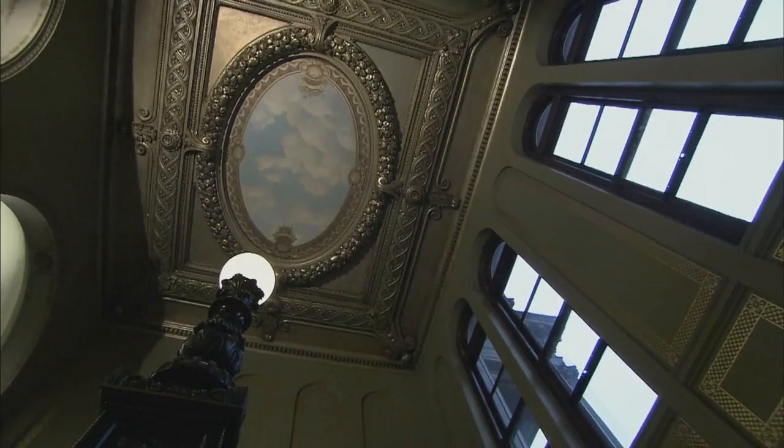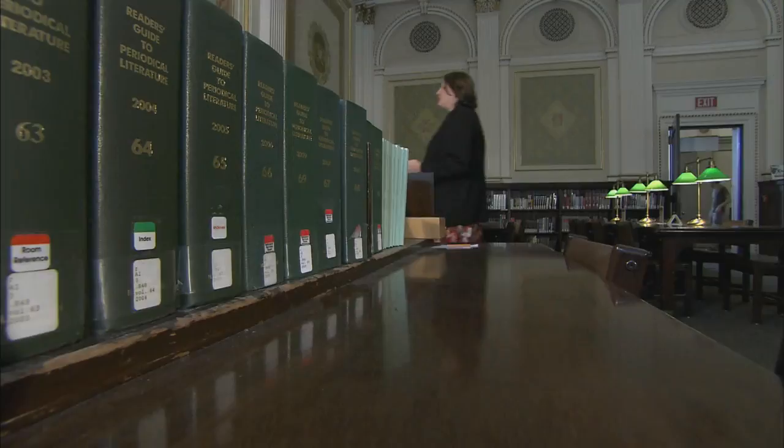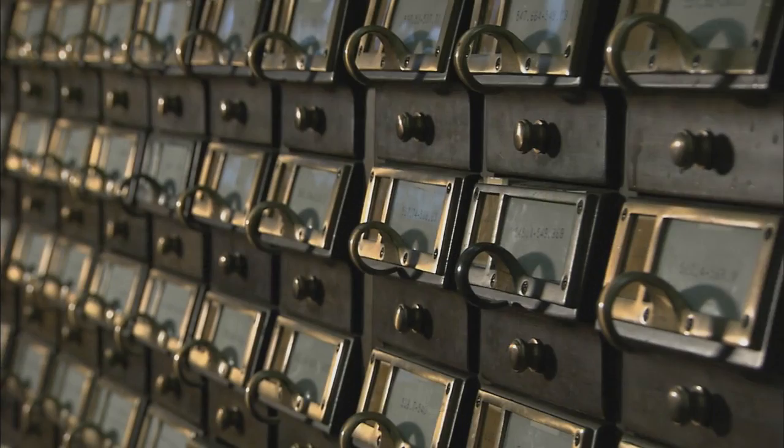Carnegie Library of Pittsburgh's main building is one of the most recognized buildings in Pittsburgh, and I think one of the most beautiful. We have about five million items in our collection. And just opening a drawer and finding a folder, it tells a wonderful story.